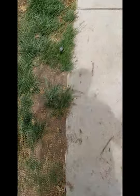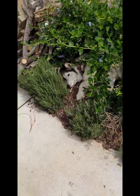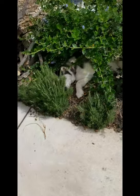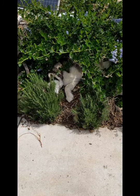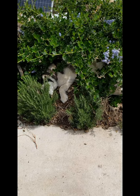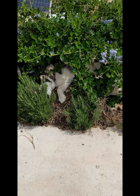So every year this happens — our dogs make what we call bat caves. They find the best-looking, newest, most convenient piece of shrubbery and they excavate a den underneath it. And there's more than one; there's several around the yard, so they'll rotate through their dens all summer long.